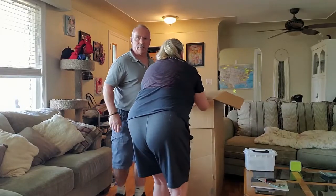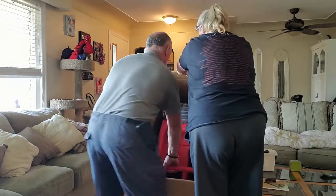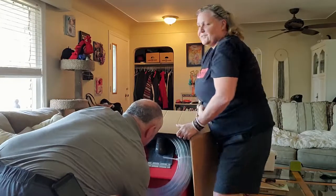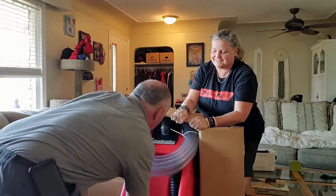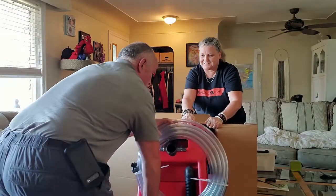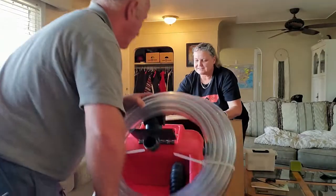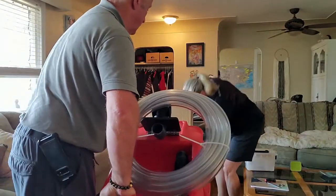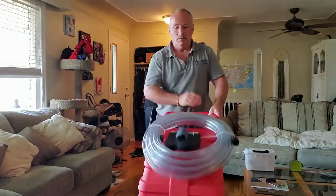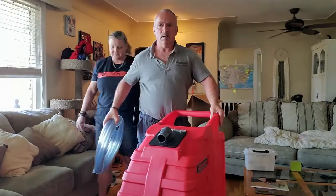So this is something that I've been waiting for for about four weeks. And it is... very heavy. It's my brand new Monsoon. So this is my new carpet cleaning machine.